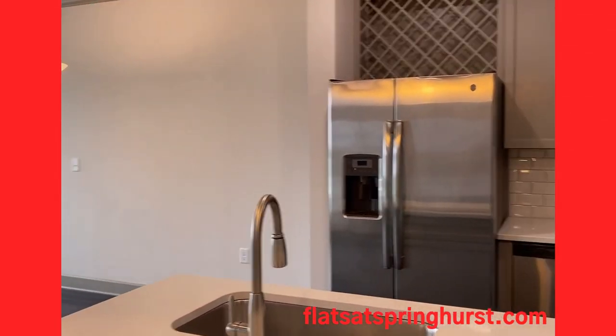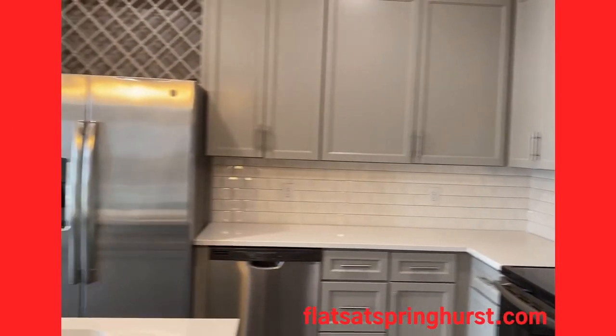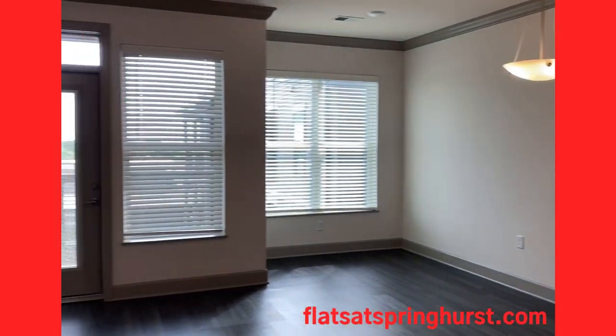We've got 831 square feet, a beautiful kitchen, and a full-size refrigerator in here. This floor plan is great for entertaining — we've got tons of living space with a dining area and living area.